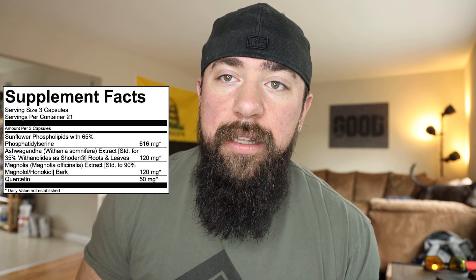Moving into my new favorite ashwagandha — Shoden. You've probably heard most about KSM66, as it's the most prevalent and talked-about version of ashwagandha. The important constituent you get from ashwagandha is withanolides. KSM66 is standardized to either 2.5 or 5% withanolides depending on the version. Shoden, the ingredient in here, is 35% withanolides — that's seven times stronger than KSM66. It's my new favorite ashwagandha.